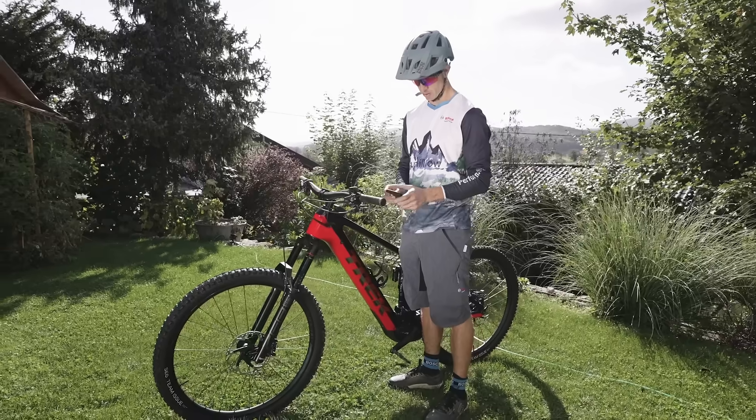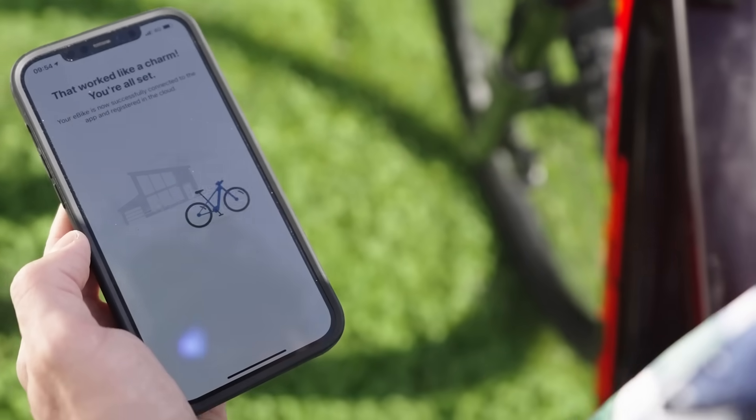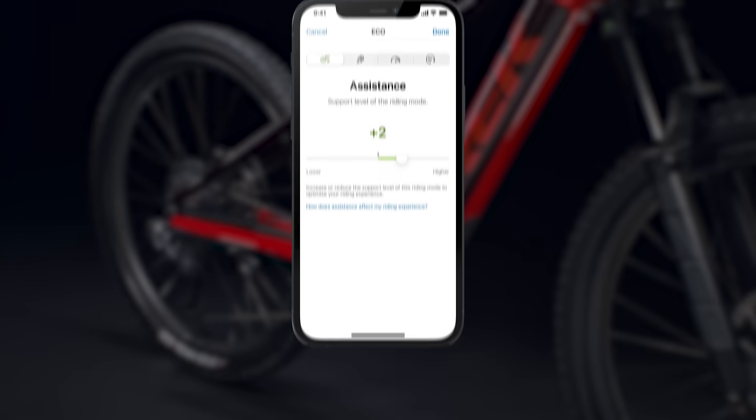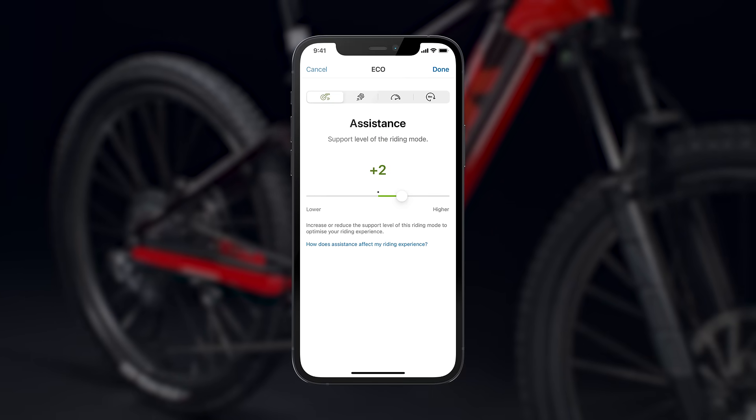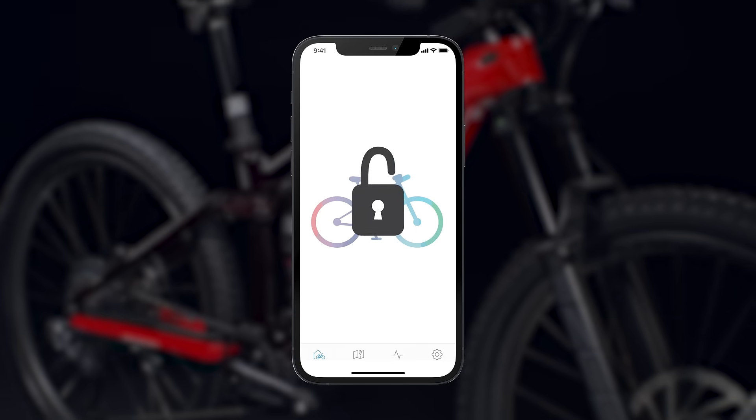It also updates your entire Bosch system with Bluetooth and the eBike Flow app so you get the latest firmware and features without ever leaving home. The new eBike Flow app does way more than provide updates — you can use it to customize your motor's assist behavior, perform system diagnostics, or even lock the motor to prevent theft.